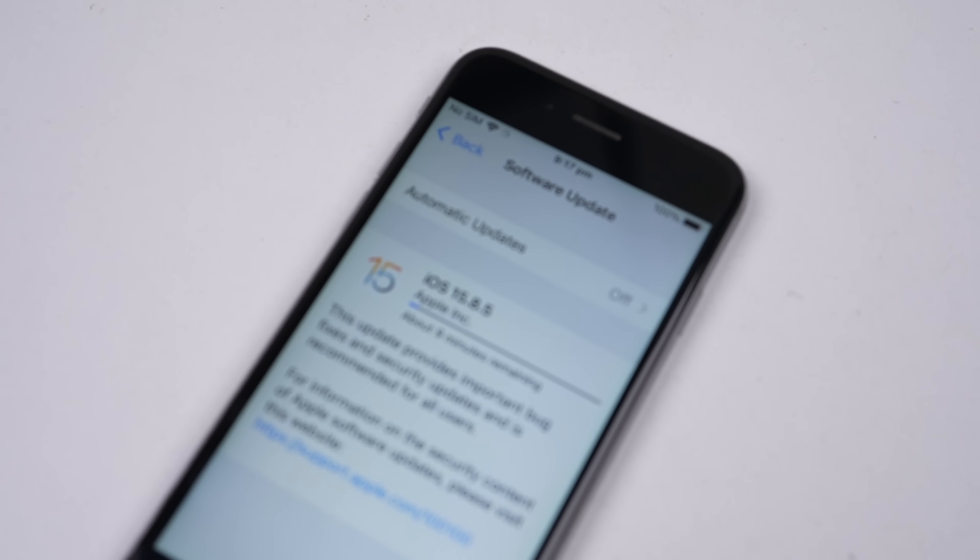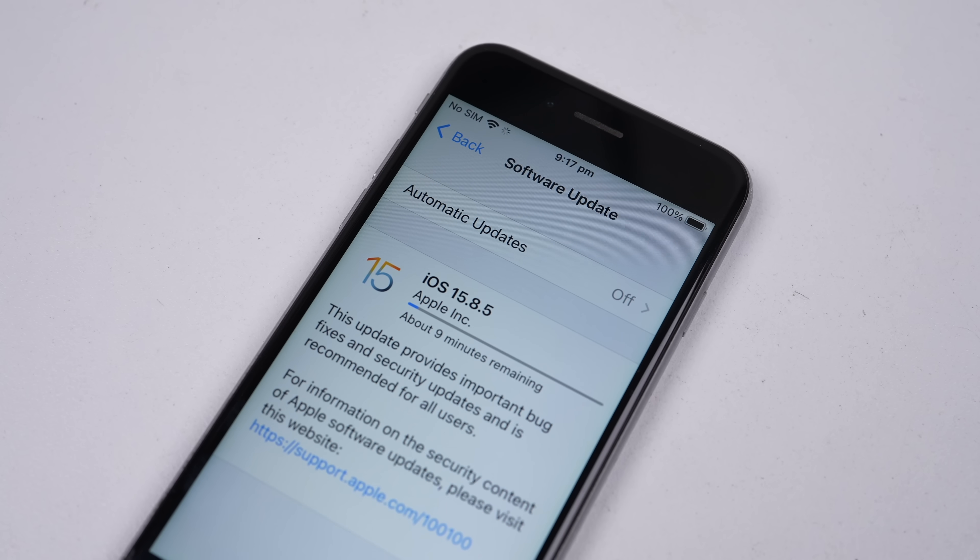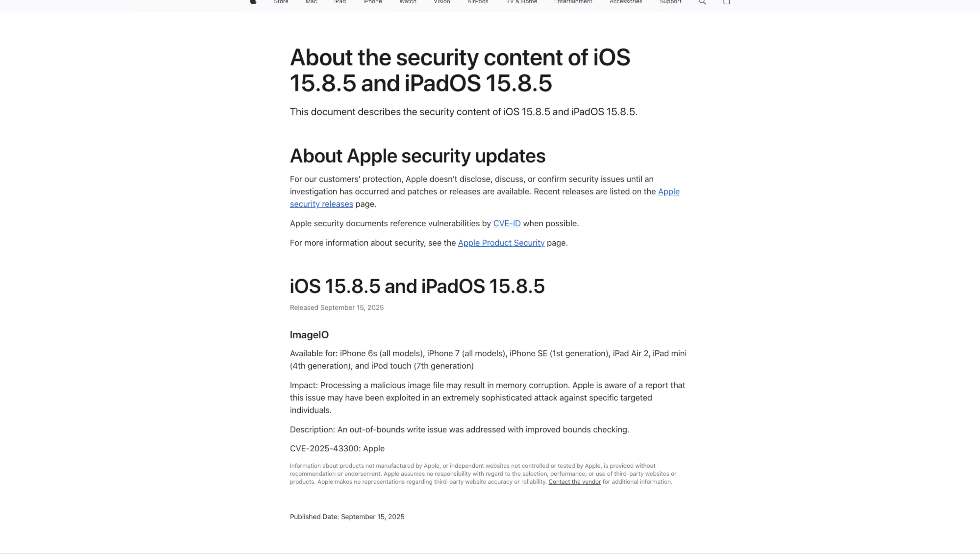I don't want to discredit Apple here. They offer really good device support in that devices get years of iOS version upgrades. Even some on older versions still receive the odd security update, like the iPhone 6s on iOS 15. But it's just odd to me that no one's noticed what I'm going to call "app gate."